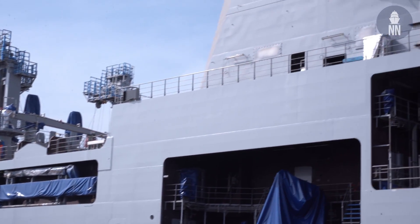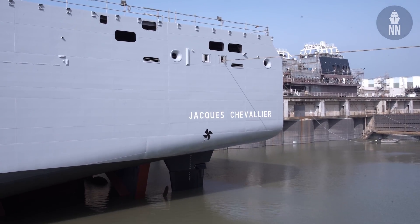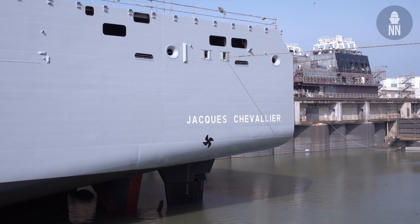The BRF vessels will be replacing the Durance-class. They are significantly larger, with a length of 194 meters and a full load displacement of 31,000 tons.